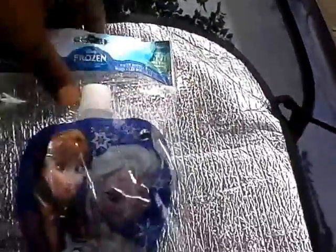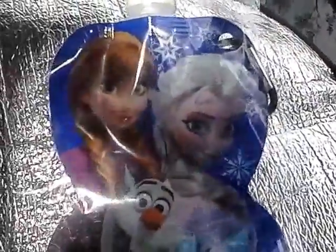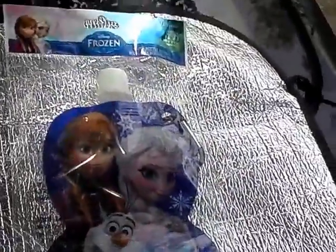Here's one you didn't see me haul — a Disney Frozen water bottle keyring. I'm going to add it to my collection of Frozen items that I haul for little girls who love the Frozen product. I found this by the cash register at Dollar Tree.